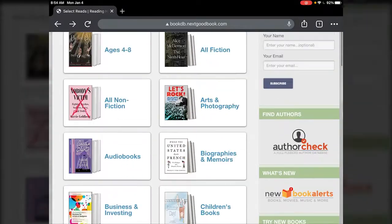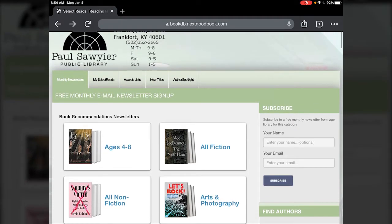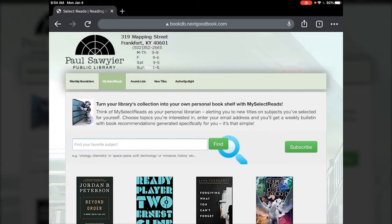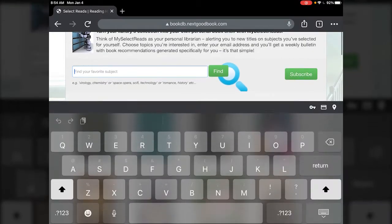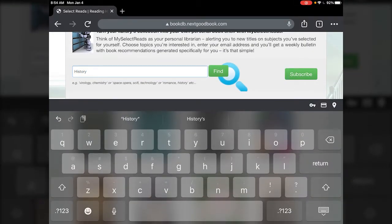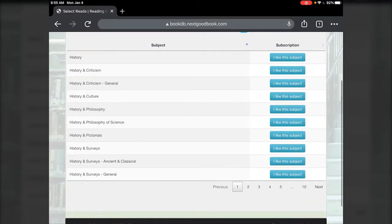There are a few other things you can do at the Select Reads site. Next to monthly newsletters is My Select Reads. My Select Reads is just a different way to do what's on the front page, but you can narrow down the categories specifically that you're interested in. For instance, if I search for history here, there are a bunch of different sub-headings for history that I can specify to get recommendations for.